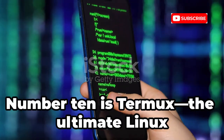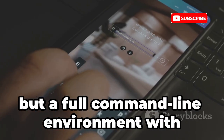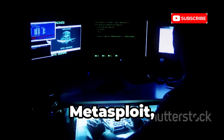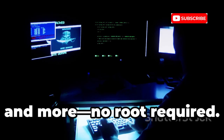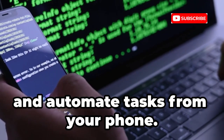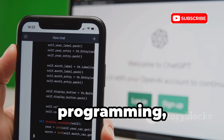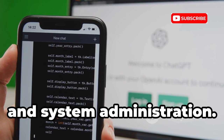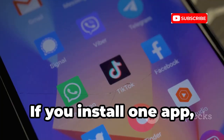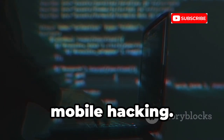Number 10 is Termux, the ultimate Linux terminal for Android. It's not a hacking tool, but a full command line environment with a vast package manager. Install Nmap, Metasploit, Python, and more — no root required. Write scripts, run servers, and automate tasks from your phone. Termux is a blank canvas for learning cybersecurity, programming, and system administration. It's the gateway to building your own custom toolkit. If you install one app, make it Termux — the skills you gain here go far beyond mobile hacking.